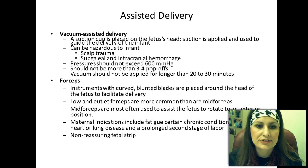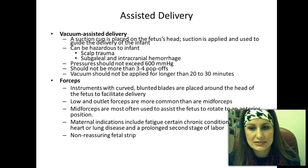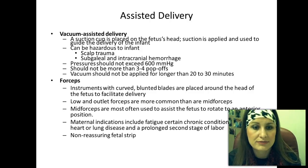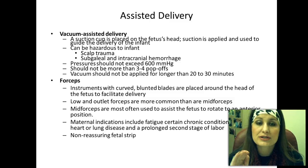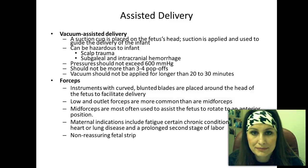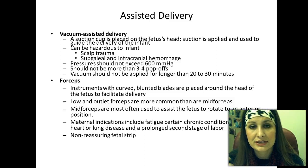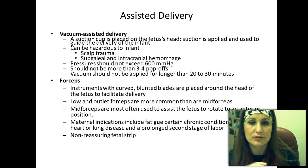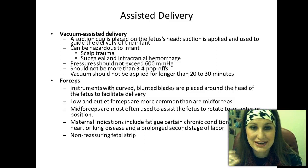Vacuum-assisted delivery uses a suction cup placed on the fetus's head; suction is applied to help deliver the infant. This can be hazardous — it can cause scalp trauma, subgaleal and intracranial hemorrhaging. Pressure should not exceed 600 millimeters of mercury, and there should be no more than three to four pop-offs (when the suction cup pops off the head). If there are more than three or four pop-offs, you stop and try something else. The vacuum should not be applied longer than 20 to 30 minutes.